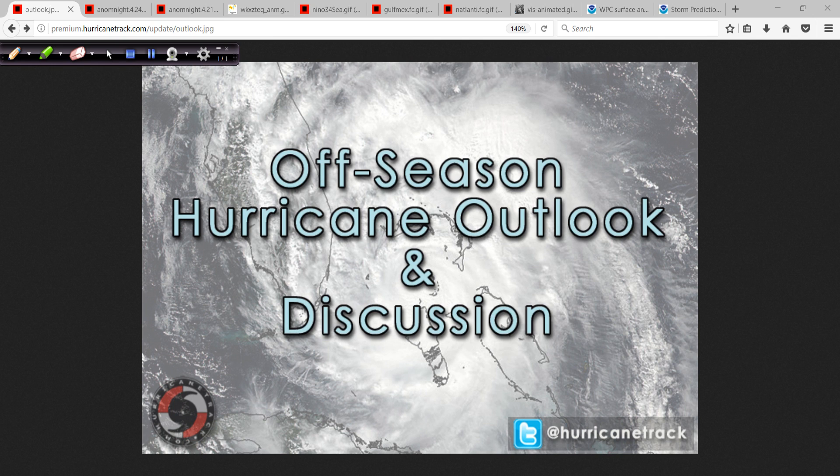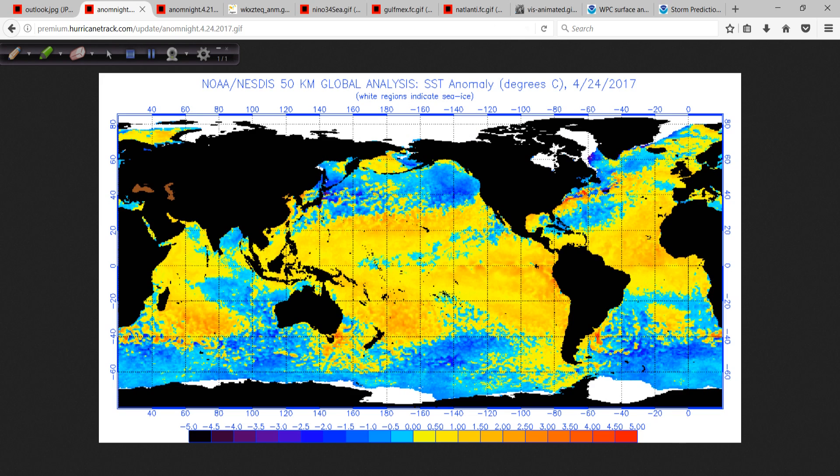Good afternoon. Mark Suttle with HurricaneTrack.com here with your off-season edition of the Hurricane Outlook and Discussion, continuing now for Monday, the 24th of April, 2017.